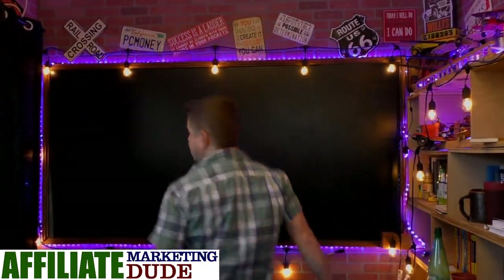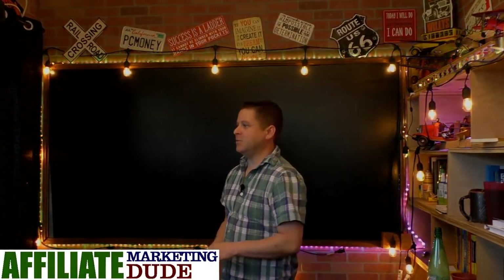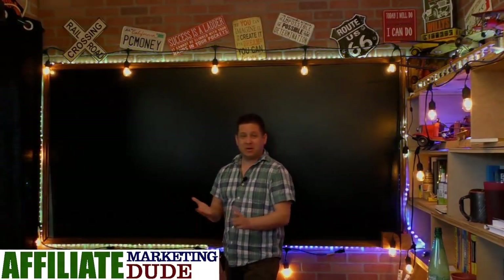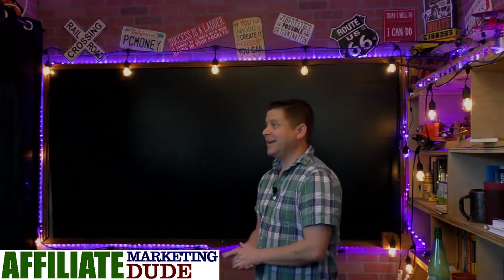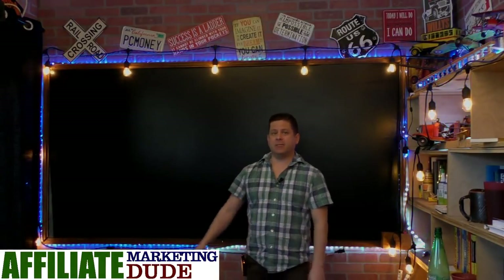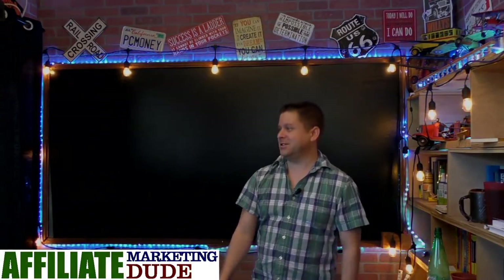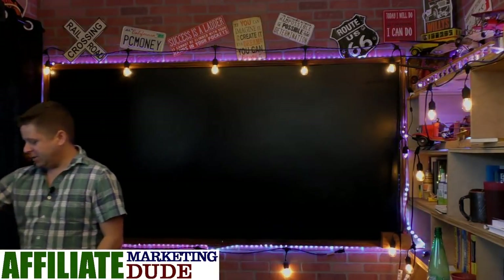I spent a small fortune making this stuff work for you, but nothing but the best for the affiliate marketing dudes and dudettes. Today what we're going to be doing is talking about how to find a niche market, how to know if a niche market is good, and how to dive into keyword research.